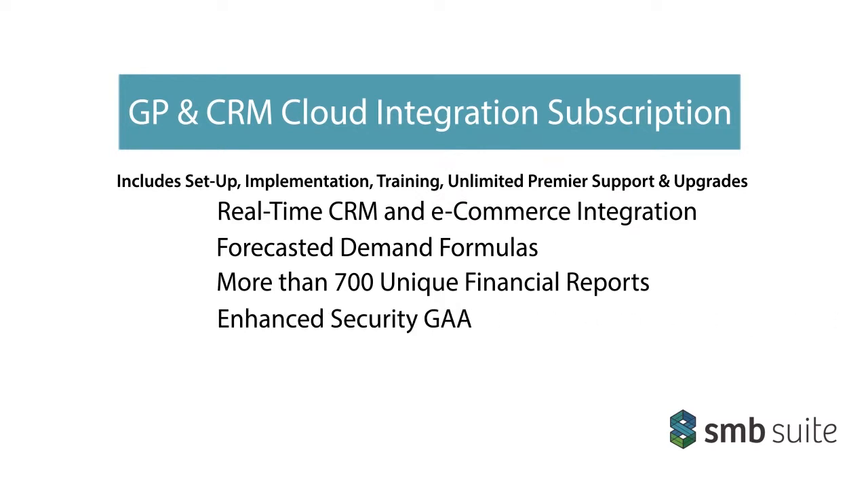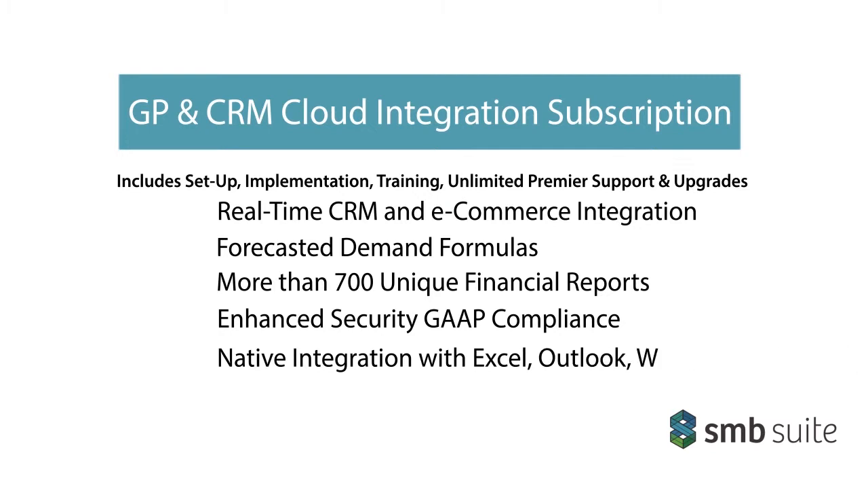Enhance the security and flexibility of your data while gaining a GAAP-compliant platform. And unlike other cloud ERP providers, our solution is driven by Microsoft Dynamics GP — meaning your reports, reminders, and everything else natively integrate with Microsoft Office. Start exporting beautifully formatted reports directly to Excel right from day one.